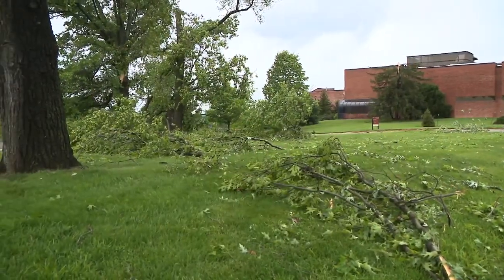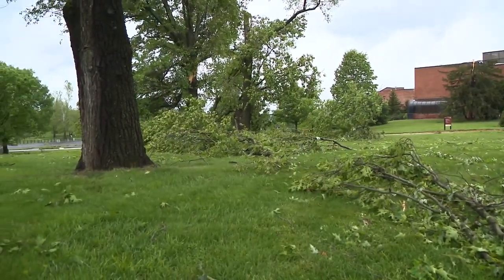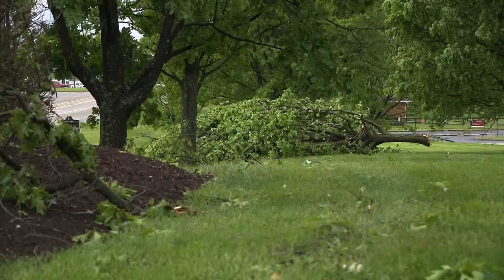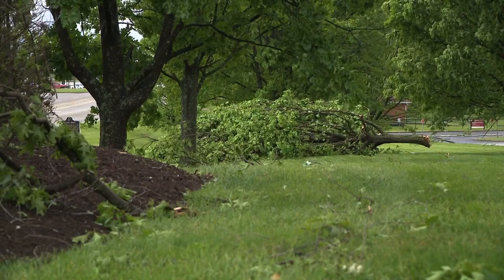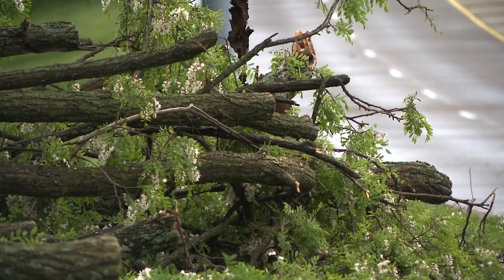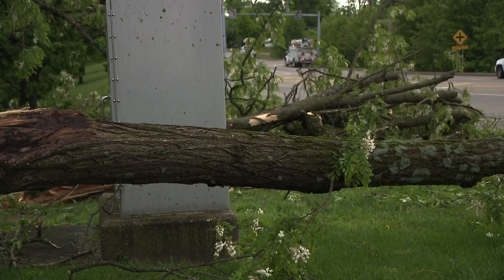Meanwhile, Indiana University Southeast still plans to hold commencement ceremonies outside tomorrow at 10 a.m. In an update on Facebook, the university said the damage currently being seen on screen is being cleared on campus. They say they are still continuing to monitor the weather and will update if there are any changes.